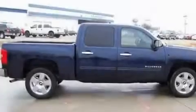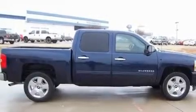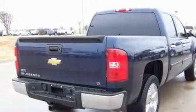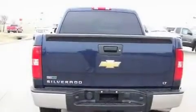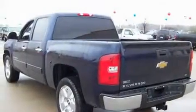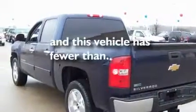Its top features and packages include air conditioning with automatic climate control, steering wheel mounted cruise control, a suspension package, stylish premium wheels, a bed liner, privacy glass, traction control, side impact airbags, and this vehicle has less than 6,000 miles.